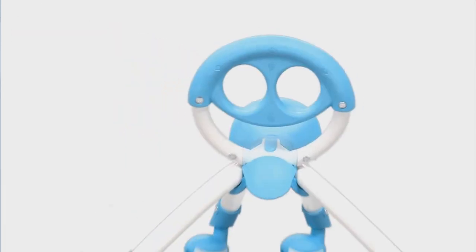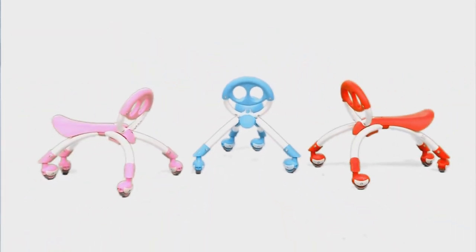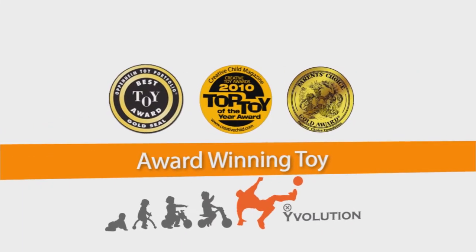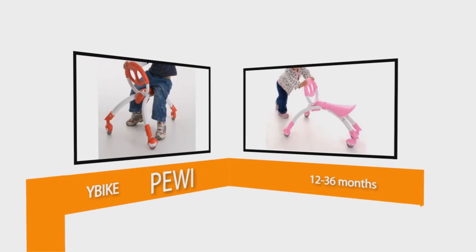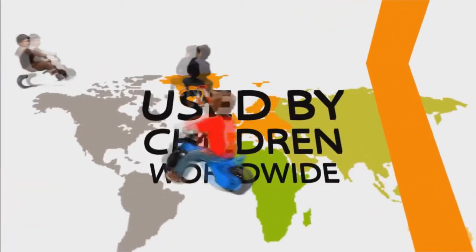Comes in three vibrant colors — red, pink, and blue. Ideal for early stage balance and motor skill development. A perfect prelude to the Y-Bike range of balanced developmental products.